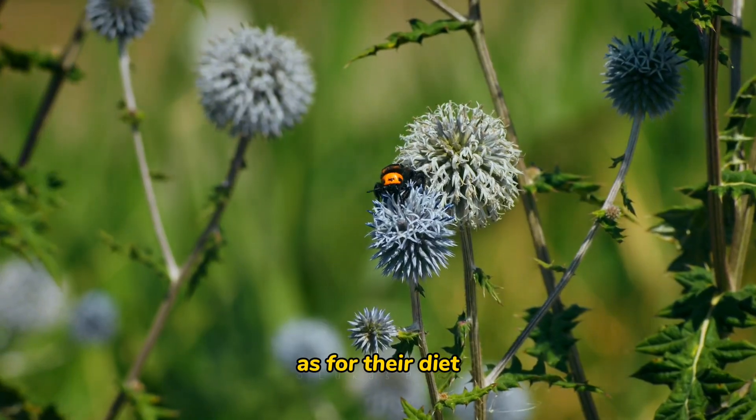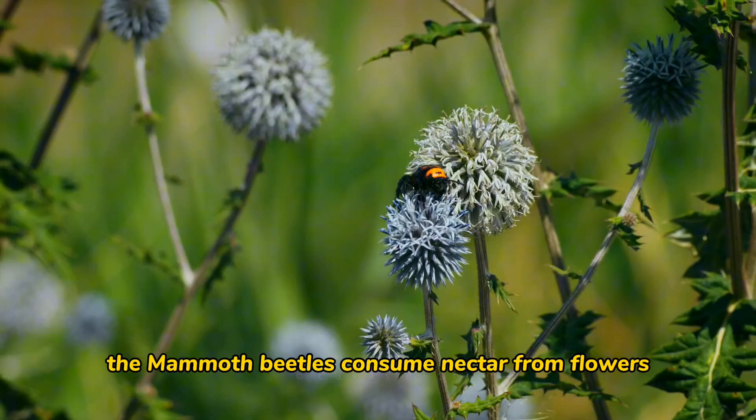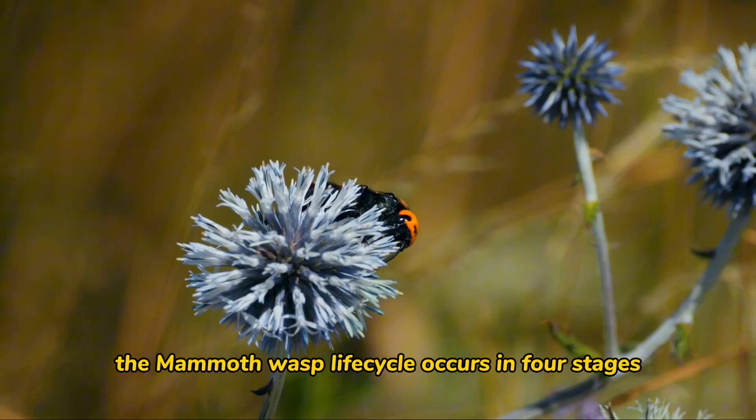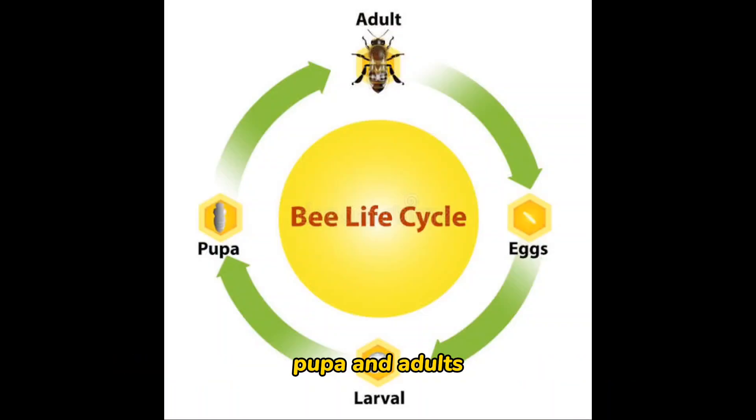As for their diet, the mammoth wasps consume nectar from flowers. The mammoth wasp life cycle occurs in four stages: eggs, larvae, pupae, and adults.